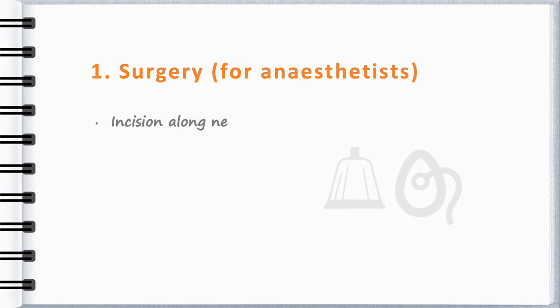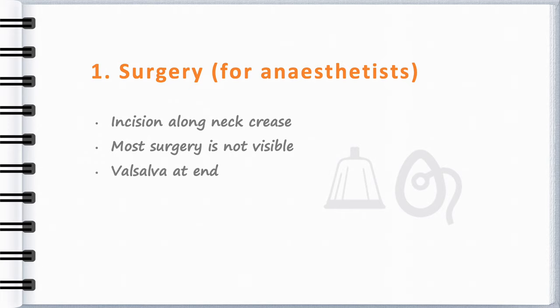The incision follows the neck creases and is usually only a few centimetres long. Most of the action is usually out of sight. My surgeon uses an Alexis retractor — two rings connected by polyurethane tubing which retracts the wound edges and also serves to protect them. Meticulous haemostasis and provocation with a Valsalva manoeuvre at the end is the final check for bleeding before closure.